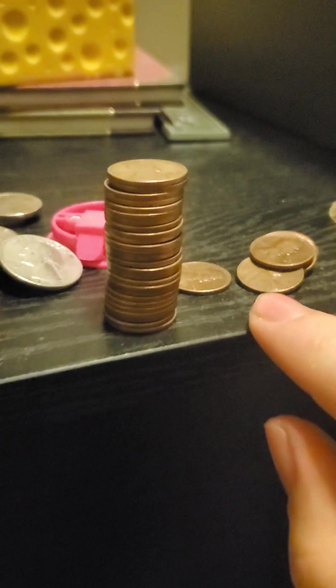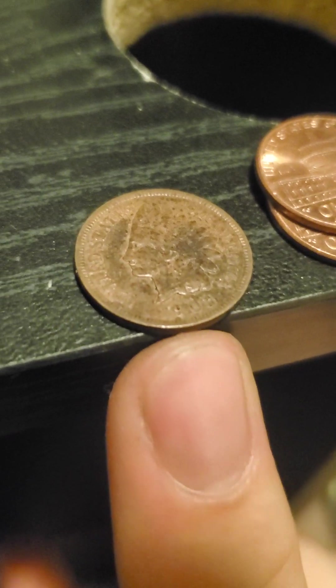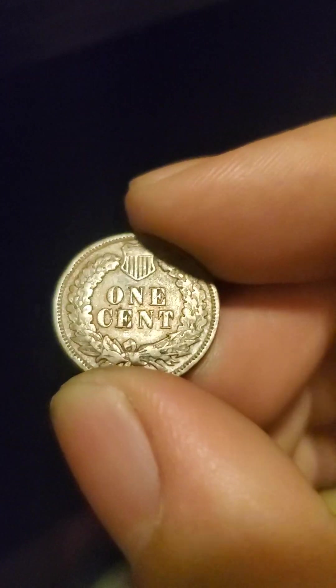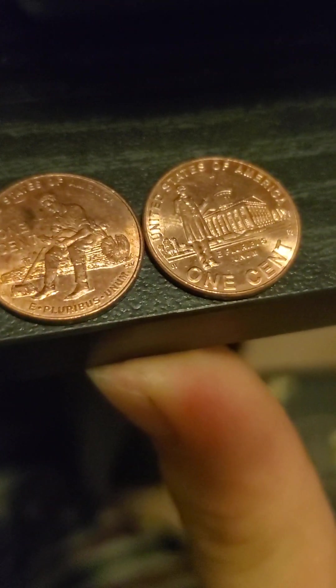These are almost all of my Wheatback American pennies. I have some regular pennies from the 60s. This is my very first Indian head penny from 1903, decent condition — I can still see almost all of the engravings and its details. And then I have some miscellaneous modern pennies with different designs on the back.